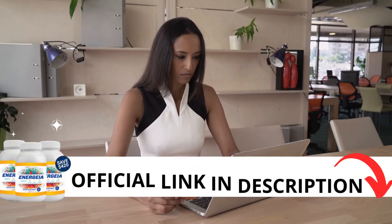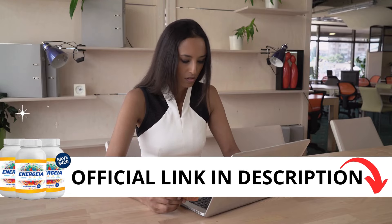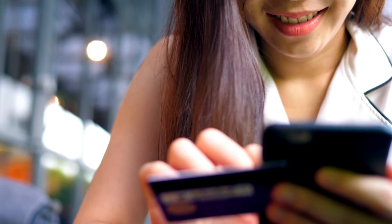The first thing you need to know about Energia is: be careful with the website you're going to buy from, because Energia is only sold on the official website. To help you, I left the link to the official website down below in the description of this video.